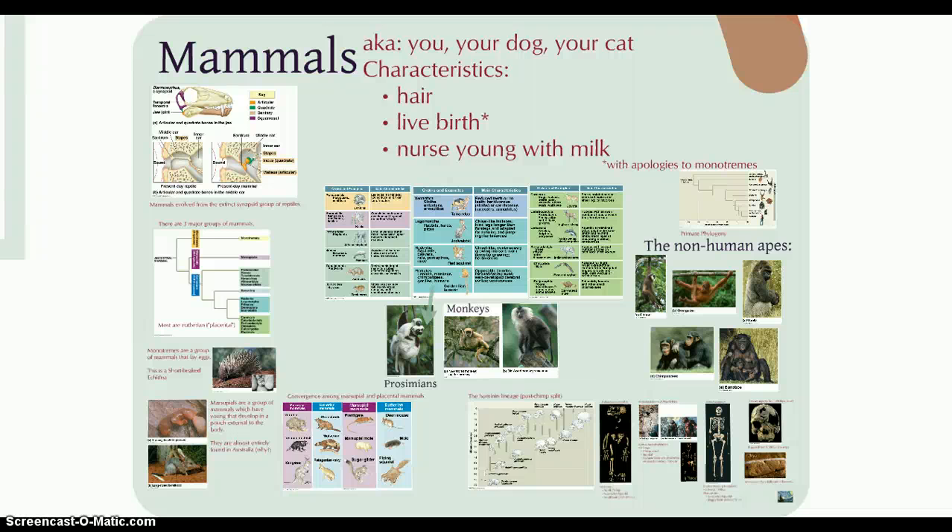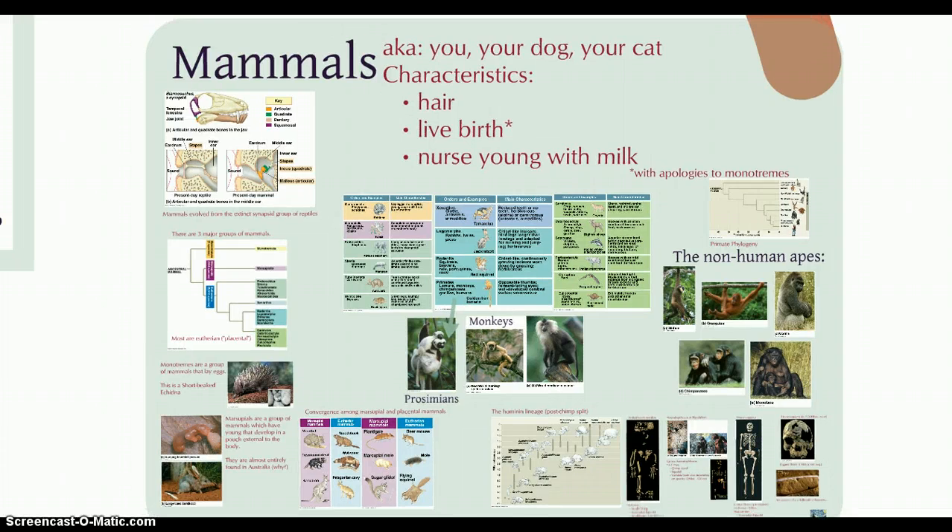Welcome to our final installment in our biodiversity series, looking at the last group of chordates we're going to study: the mammals. What makes a mammal a mammal? Mammals have fur or hair, placentas with a connection between the maternal and fetal blood supply, live birth of young with certain exceptions, mammary glands for the production of milk, increased social behavior, middle ear bones, and all sorts of interesting features unique to mammals.